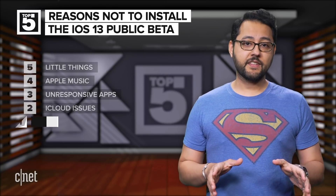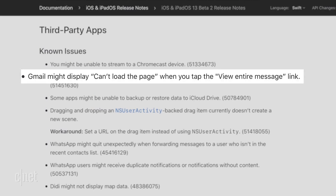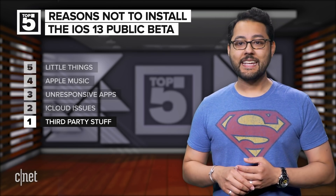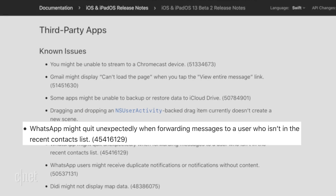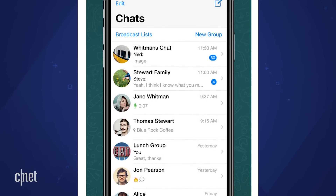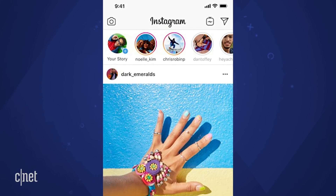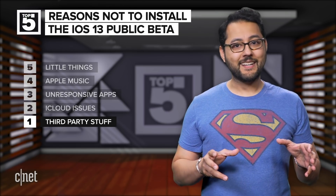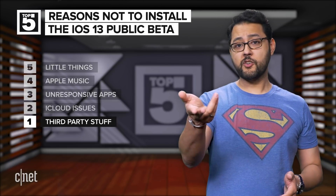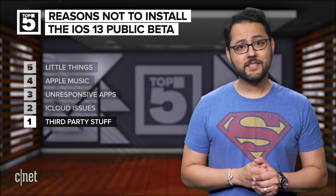Number one: third-party stuff. If you like using Gmail, you might be slightly annoyed — Apple says with iOS 13 beta, a user may see a message saying 'can't load the page' when they tap the 'view entire message' link. WhatsApp may crash when you forward messages to users who aren't in the recent contacts list, and WhatsApp might also display duplicate notifications or notifications without content. Instagram stories may not play audio. These three apps are relatively popular, so a person may be driven crazy. Oh, and streaming to Chromecast might not work correctly. That list is not exhaustive, by the way — there are other apps that run into issues with iOS 13 beta.